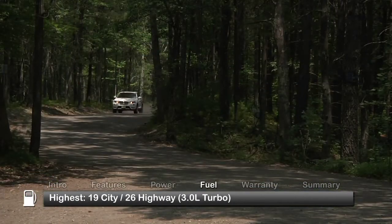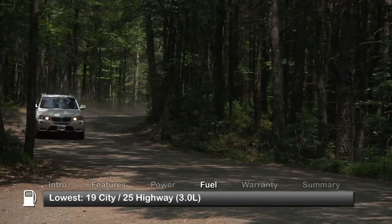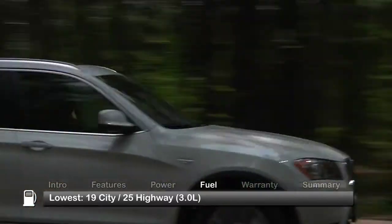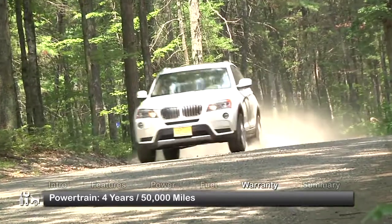Here are the highest and lowest EPA estimates for fuel economy. The X3 is backed by a 4-year, 50,000-mile powertrain warranty.